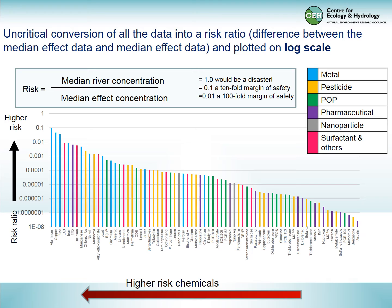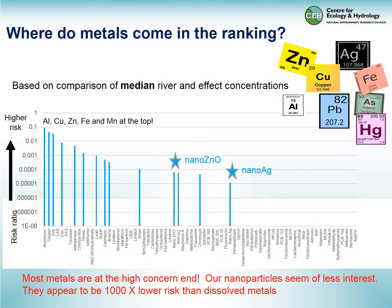We see metals towards the high-risk end on the left. It's a log scale, so we're looking at almost a six-fold difference in risk across the range. Starting with metals — comparing median river and effect concentrations — we see aluminium, copper, zinc, iron, and manganese at the top risk. Meanwhile, our two sample nanoparticles, nano-zinc oxide and nano-silver, are at the lower-risk end — about a thousand-fold lower risk than dissolved metals.